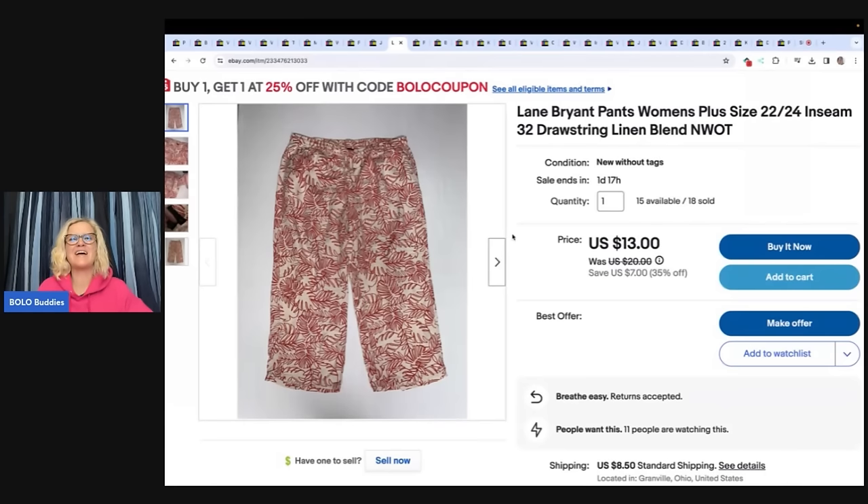Lane Bryant pants — you guys have seen these in my videos before. I have sold a ton of these. I've sold 18 in this size and I still have 15 available, listed on sale for $13. The buyer offered me $10 and I went ahead and took that. They are Lane Bryant linen pants, my cost of goods is $3 or less. I picked them up in bulk at Discount Fashion Warehouse.